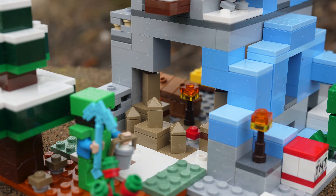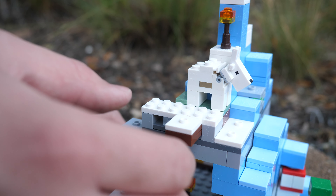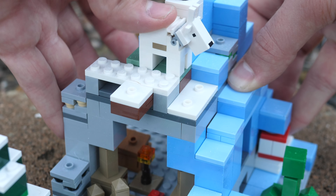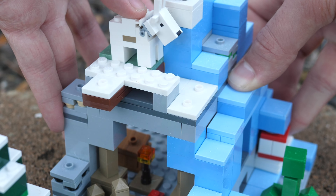First, let's take a look at the most exciting function, which is the goat ramming. The goat essentially stands on a moving platform, which is how it's able to ram into the skeleton. I greatly appreciate this functionality since the goat is my favorite animal in all of Minecraft.